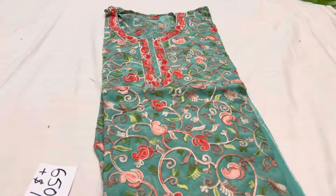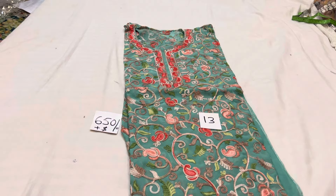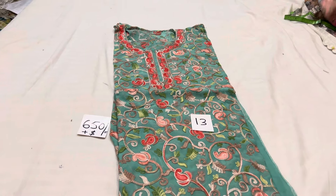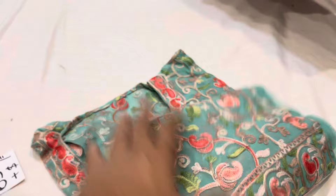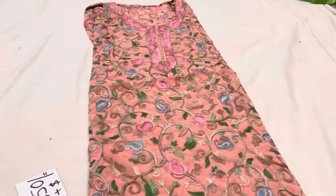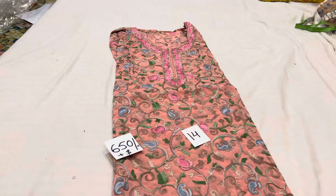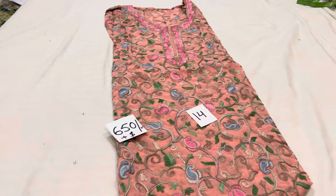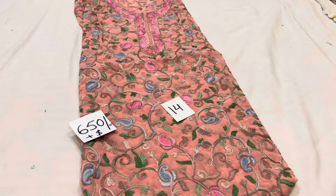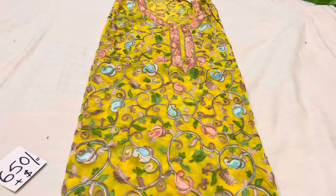So you can see the difference too. 650 price is very genuine — it is a factory price, wholesale price. So you can take one or two pieces. If you see one you like, you can order it and you will get one. This is pink or peach color — this is peach color.